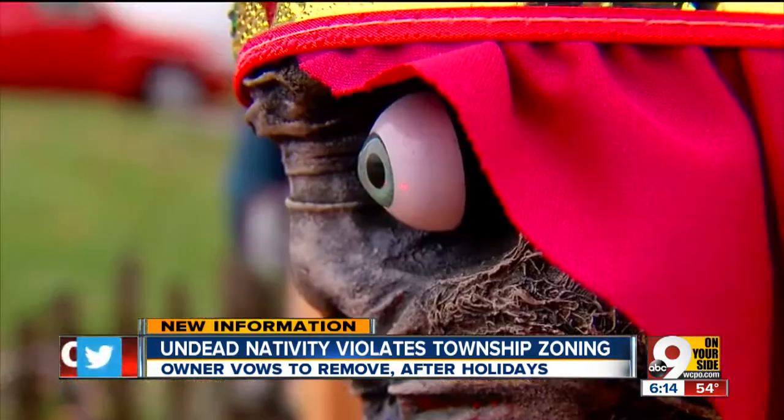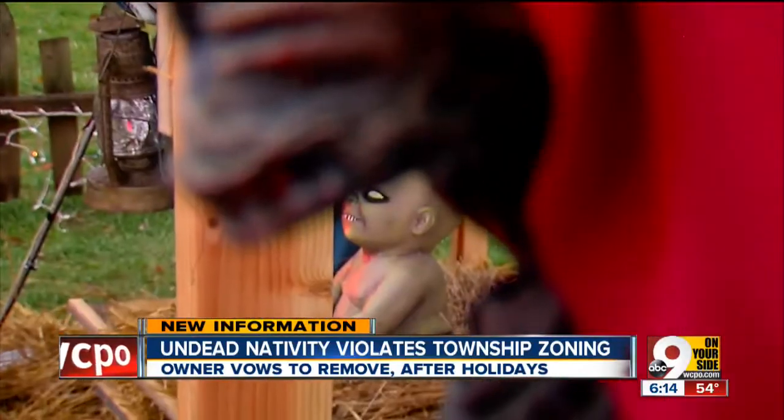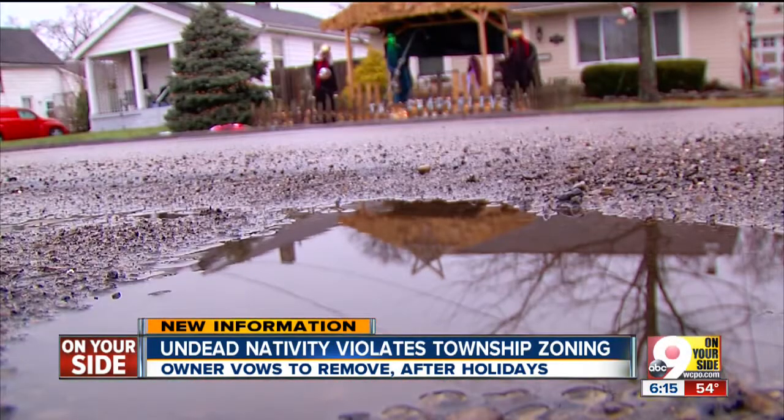I wanted a zombie scene, a manger scene, and all I had to work with since I managed 13 rooms of Doom Haunted House is zombies. It's a different take. I handmade everything but Joseph and baby Jesus, so it's kind of artsy.